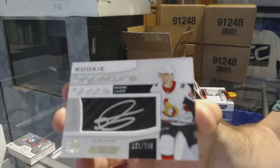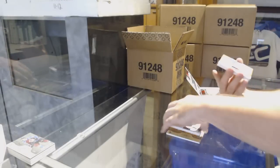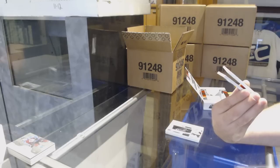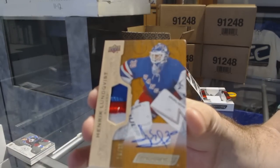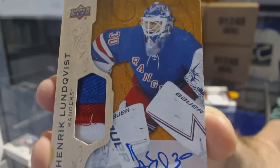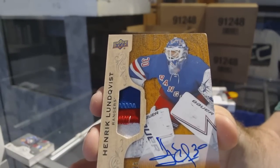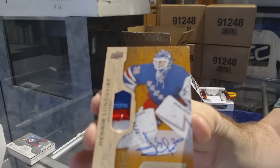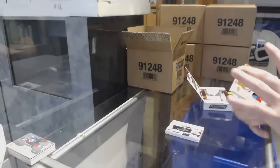I love this subset, I really do. We've got number to 25 — three-color base patch autograph for the Rangers — Henrik Lundqvist. Patch auto number to 25, Henrik Lundqvist. That'll do. And remember, folks — hard sign everything.